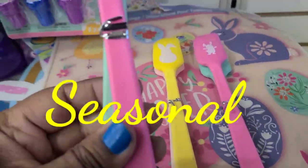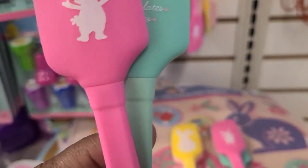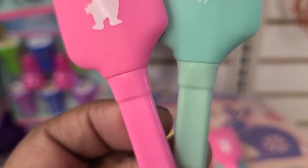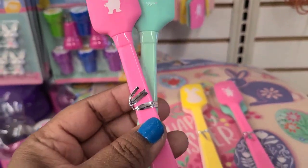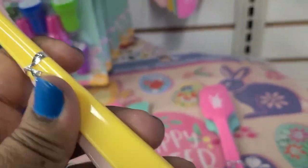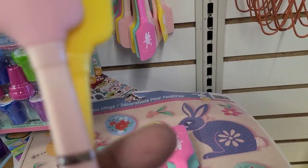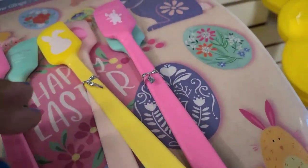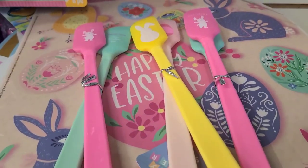They have Easter spatulas and they are amazing — two pieces. One says 'Happy Easter' and the other says 'Cottontail' with carrot, chocolate, and eggs designs. They are really pretty, and they also come in green and pink. Absolutely gorgeous — I just love them.